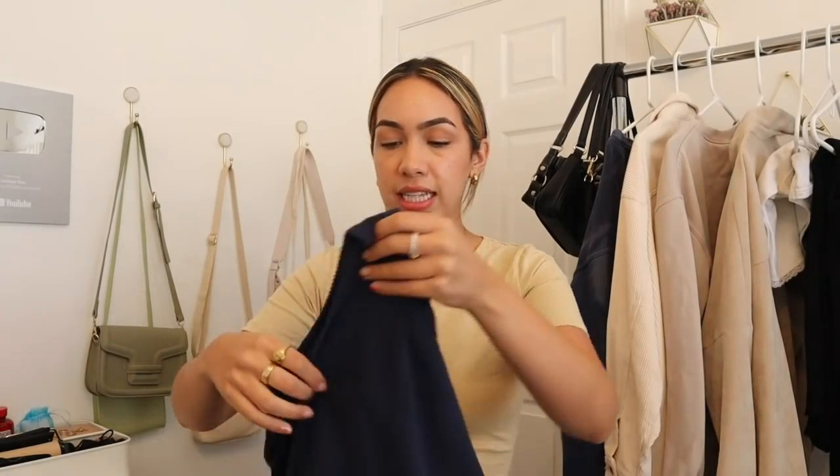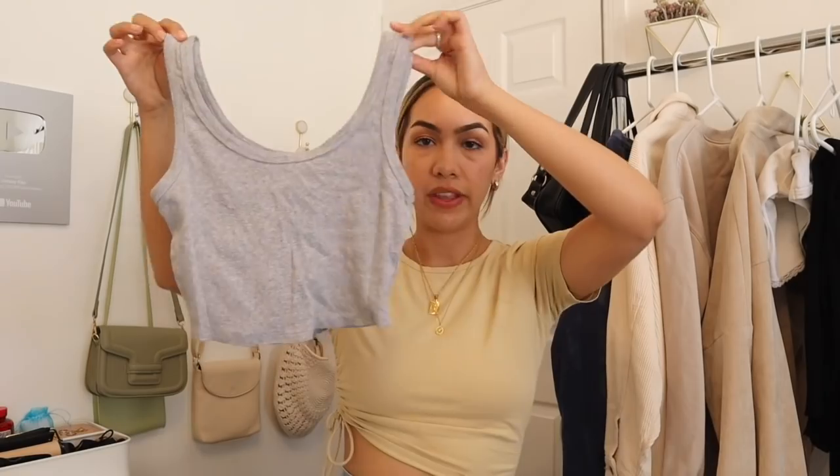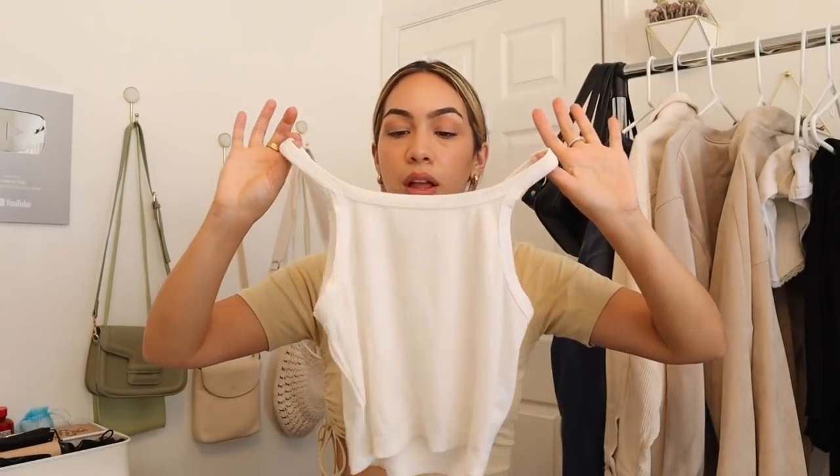This one is from Zara and it's $5.90. This one is from Brandy Melville — this one's a bit longer. PacSun. This one is also from PacSun, the Lottie Moss brand. And then this last one is from Princess Polly. This one's probably my favorite because it's the most simple. You can just style it literally a million ways.